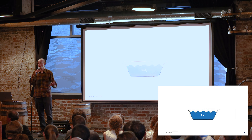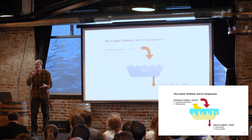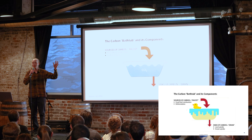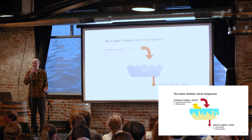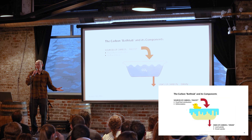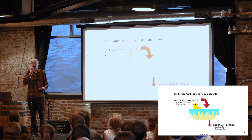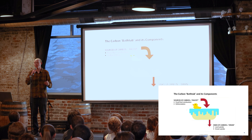Five-second disclaimer: these views are my own, and you'll see why in a second. There is a carbon bathtub. This is like a classroom staple for explaining climate change. We emit CO2, it takes centuries to go out of the atmosphere, and the levels go up to warm our planet — and this rubber duck. All are true.